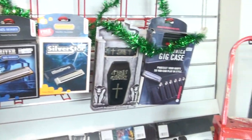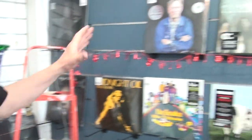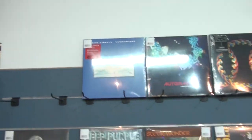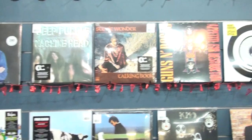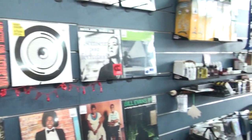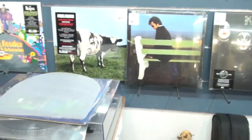Our recent addition is our collection of vinyl records. We might just have a look over here. We've got some classic albums, and these of course are in the new high quality vinyl. They're 138 gram, much better than your old style of vinyl records of yesteryear.